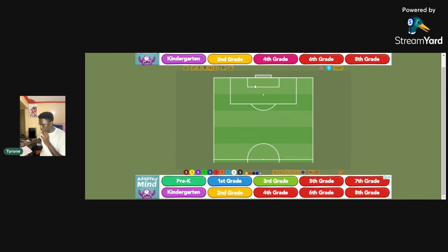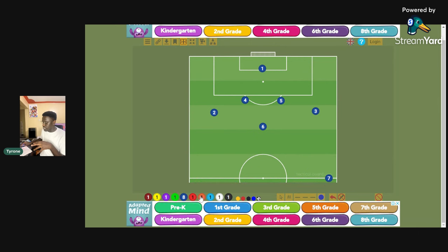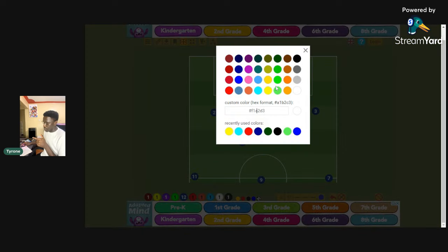Looking at this tactical board, we are going to place the build-up structure according to how Maresca wants it. This is the goalkeeper, then we have the fullbacks in their positions, the center backs, and then the other center back. The build-up phase involves how the team plays in their own half. You have the two center backs, two fullbacks, the holding midfielder, the wingers hugging the touchline, the number eight, and the number nine playing further forward to pin the center backs — creating the 4-3-3 system Maresca employs during build-up.